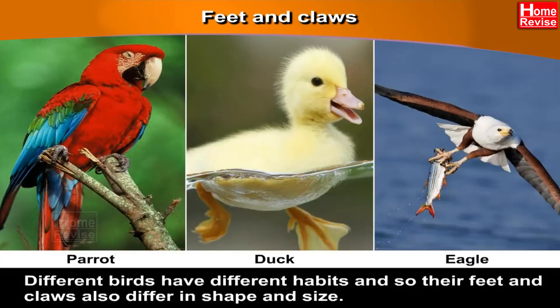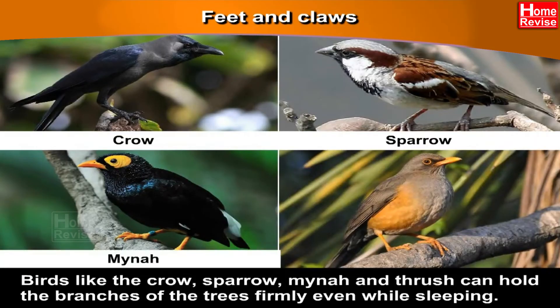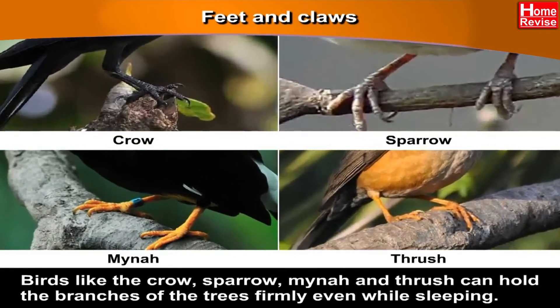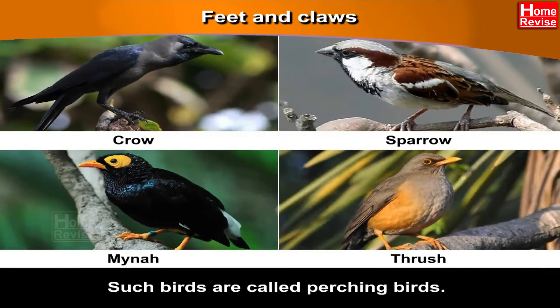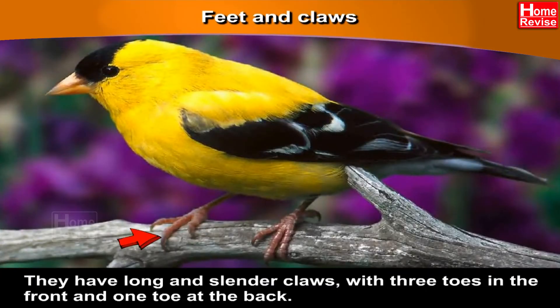Feet and claws. Different birds have different habits, and so their feet and claws also differ in shape and size. Birds like the crow, sparrow, myna and thrush can hold the branches of trees firmly even while sleeping. Such birds are called perching birds. They have long and slender claws with three toes in the front and one toe at the back.